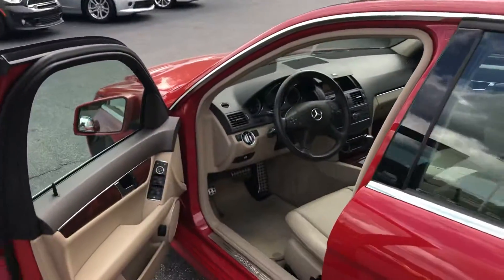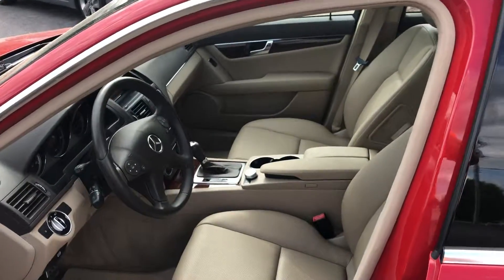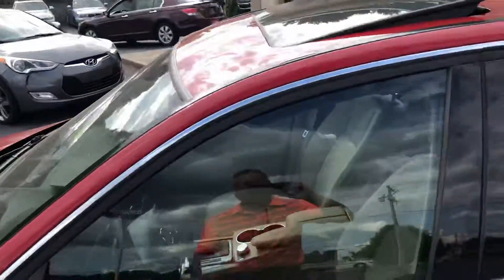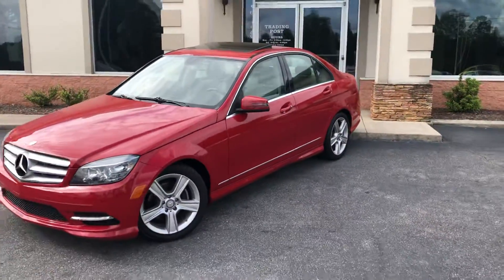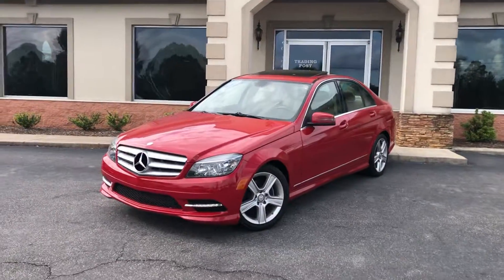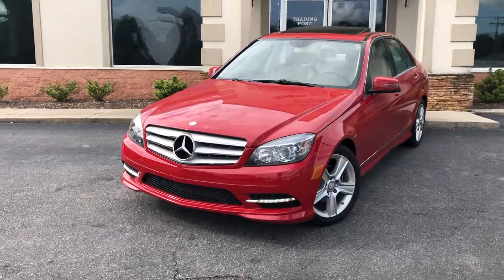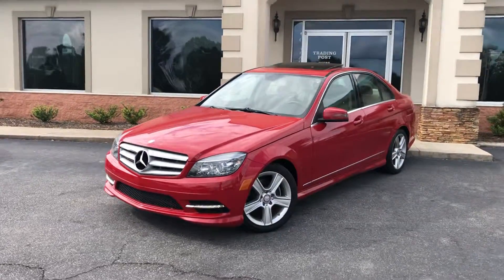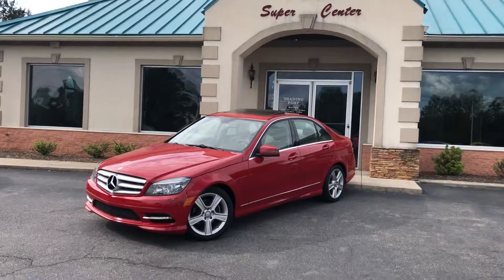Lots of pictures, videos — it's easy at Trading Post. Family owned and operated, 40 years in the business. Great people, awesome cars, just like this Mercedes E300 — a lot of car for the money. 888-805-8558, tradingpostcars.com. Get approved now or come see it in person here at the Trading Post Conover location.